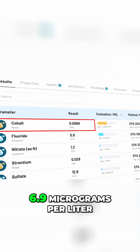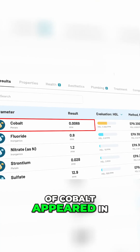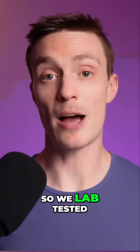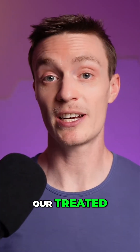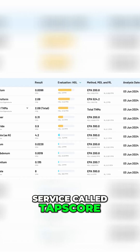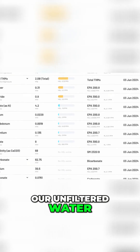We lab tested the Boro Legacy filter with our treated shared well water in Colorado, using a lab service called Tapscore. For the Boro filter, 6.9 micrograms per liter of cobalt appeared in the filtered water where it wasn't detected in the unfiltered sample.